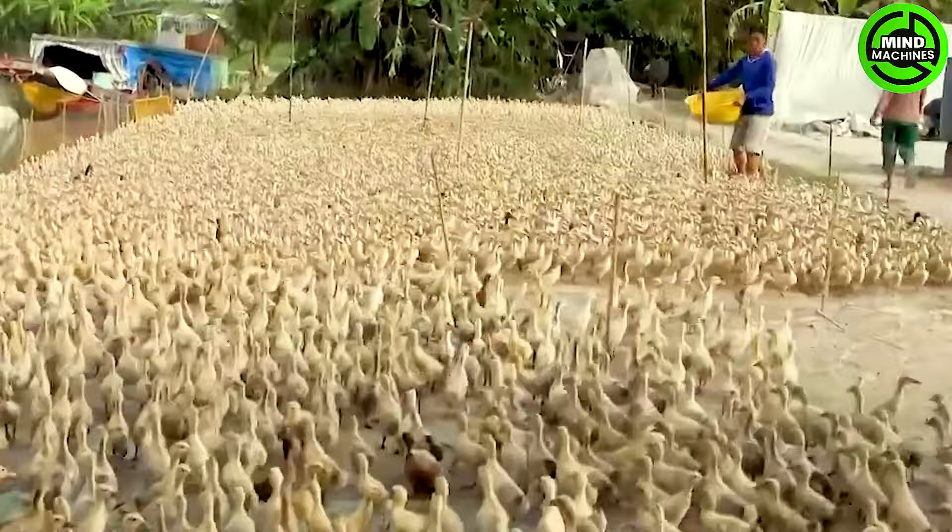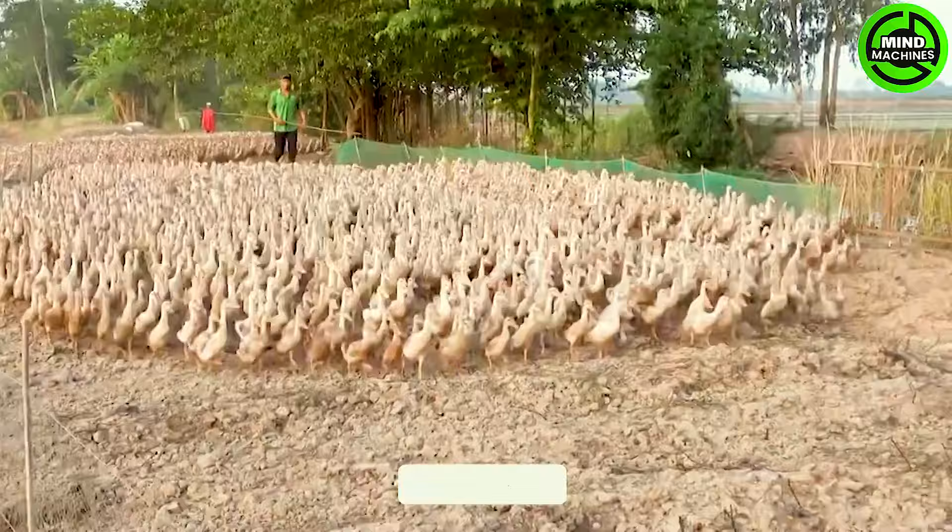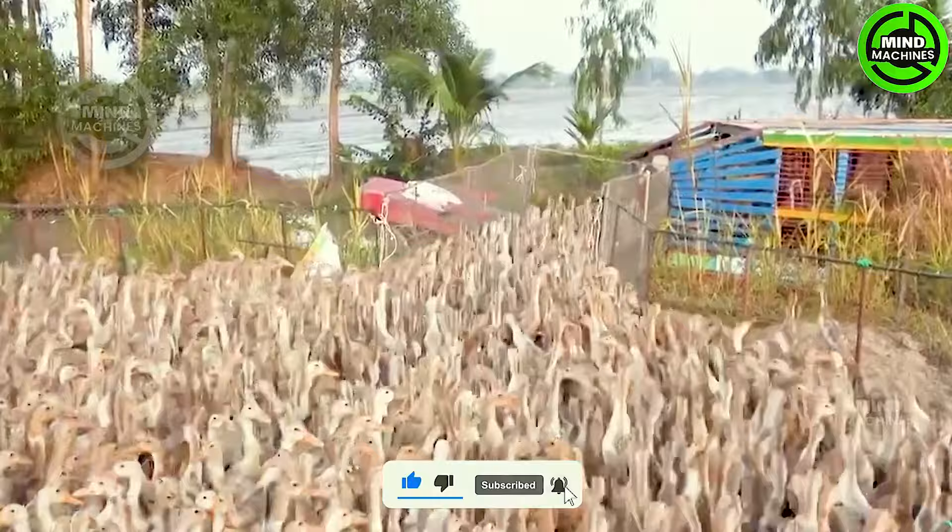Raising a flock of ducks involves efficiently managing the coop, providing high-quality feed, maintaining cleanliness, and ensuring ample space for the ducks to move around. Careful time management in the raising process is essential to guarantee the optimal growth and well-being of the duck flock.